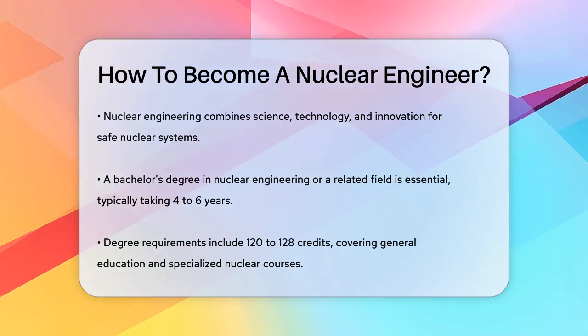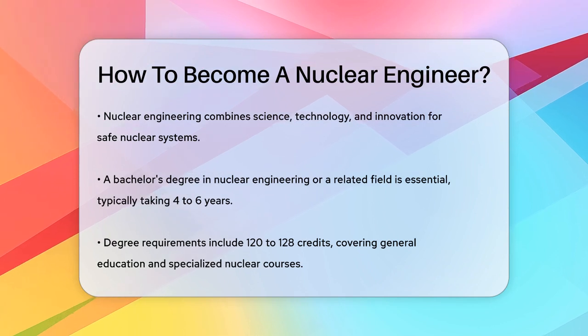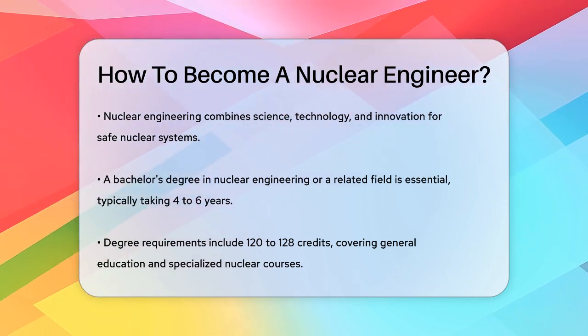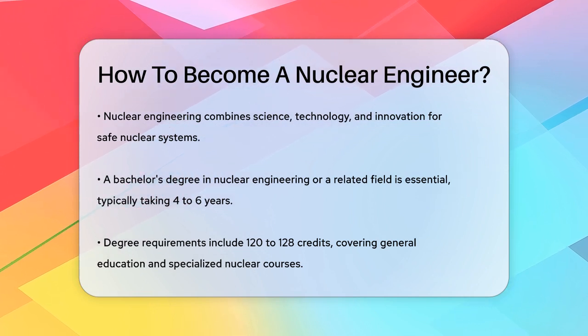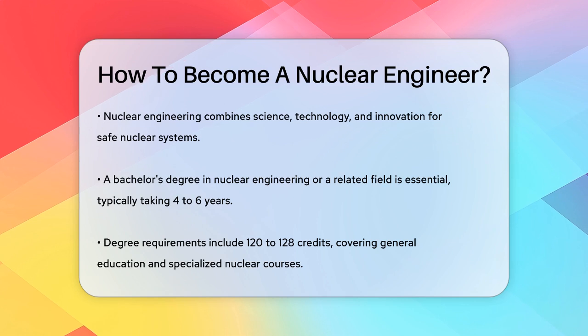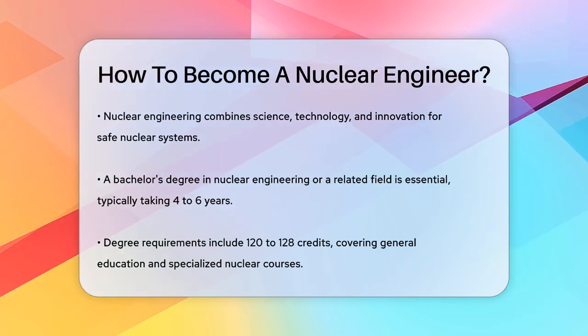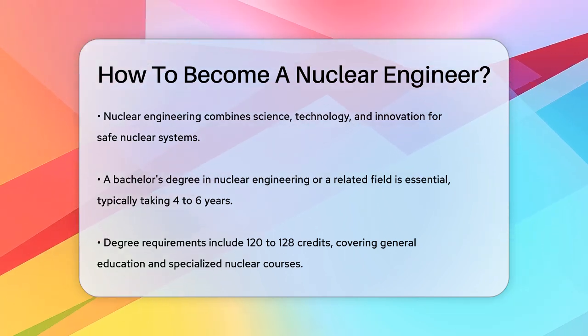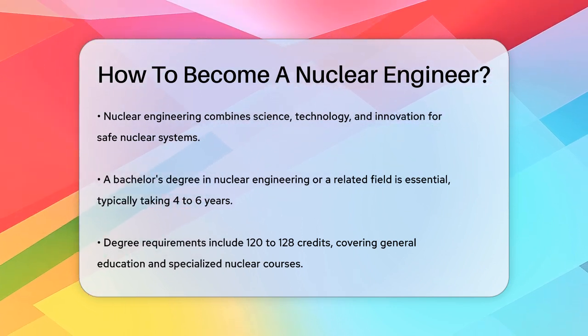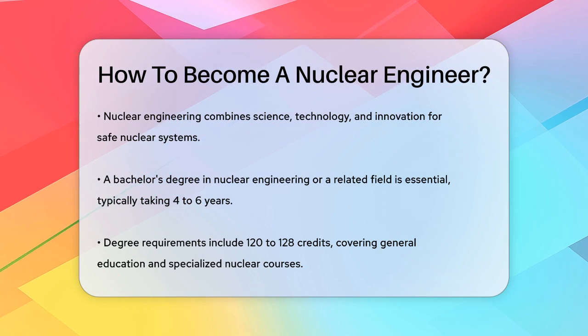First, you need to start with the right education. A bachelor's degree in nuclear engineering or a related field, such as physics or another engineering discipline, is essential. This degree typically takes about four to six years to complete and requires 120 to 128 credits, including general education coursework and specialized classes in nuclear system design, reactor physics, and radiation protection.